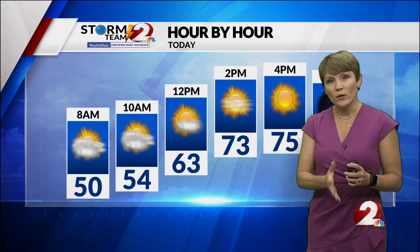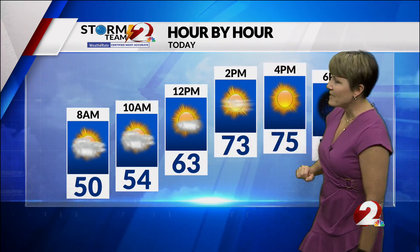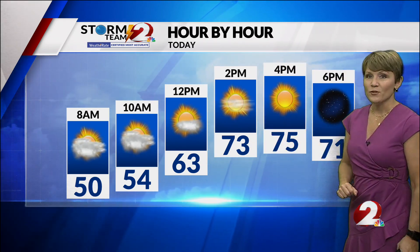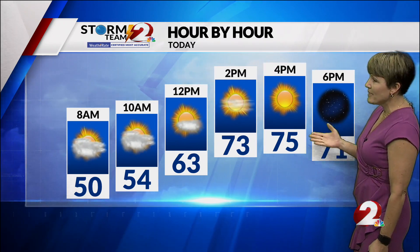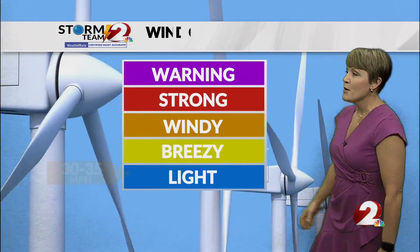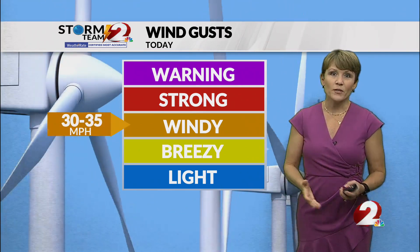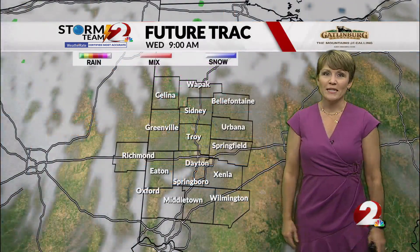Our hour-by-hour forecast: morning clouds a little more numerous, temperatures in the 50s. At lunchtime, 63, becoming partly sunny, and then a little more sunshine in the afternoon with temperatures topping out at 75 degrees. It's going to be a lot like Monday — not only will it be in the 70s, but the winds are also going to be sustained 10 to 20, gusting as high as 30 miles per hour. So windy conditions are developing today.